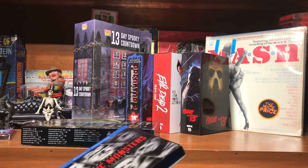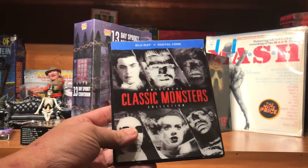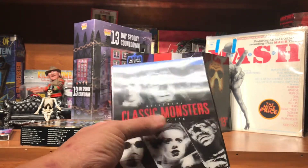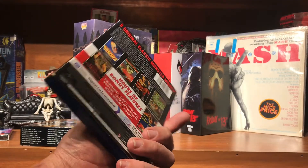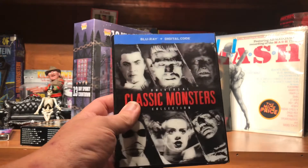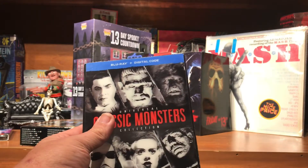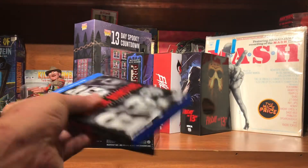At Disc Replay I found a nice set of the Universal Classic Monsters. I've already got Frankenstein, the Mummy, and a Steelbook, and I used to have a Universal Monster Collection that I gave away. I thought I needed this — it's got a lenticular cover with a little bit of movement. Glad it had the slip cover.